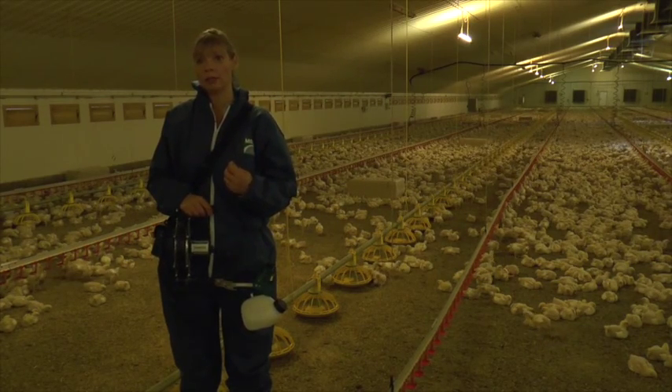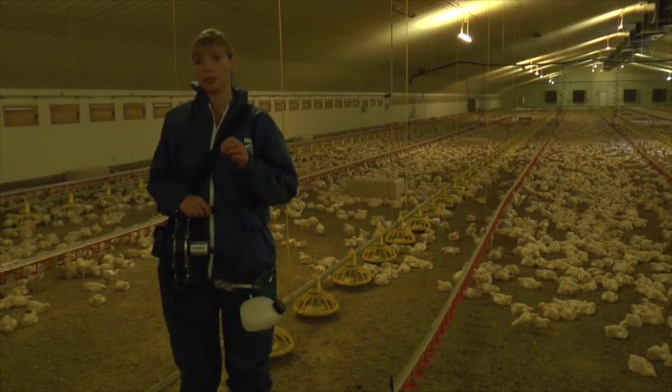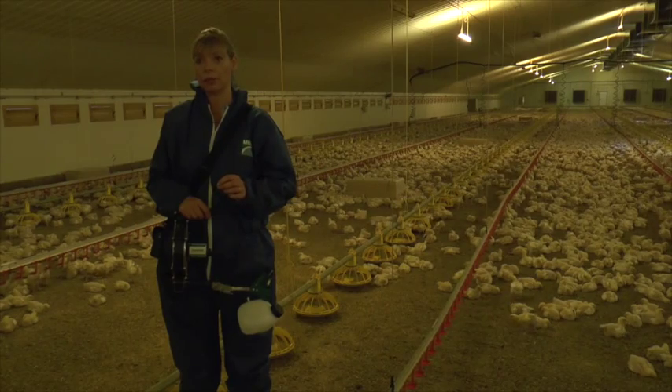When Merial developed the Ulvervac spray with Micron, the aim was to develop a sprayer specifically for chickens and specifically for giving respiratory vaccines.